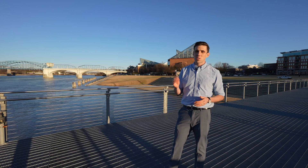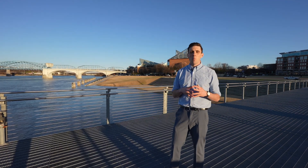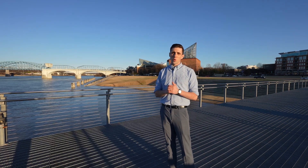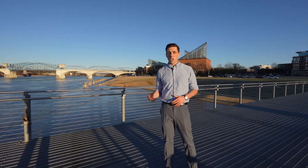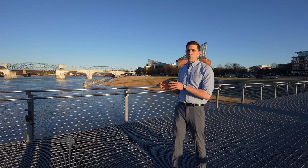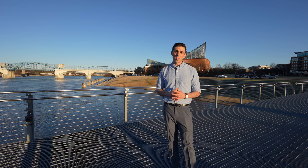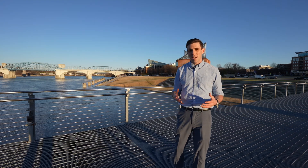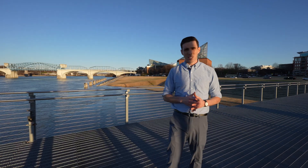I'm going to be posting some content soon that shows the city center, south side, and more of what Chattanooga has to offer, so make sure to follow along. As I alluded to in this video, I grew up in Chattanooga but left for a number of years, and then last year I made the decision to move back. If you'd like to know the five reasons that made me decide to move back to Chattanooga, make sure to watch that video. Thanks so much for watching, and I'll see you in the next one.